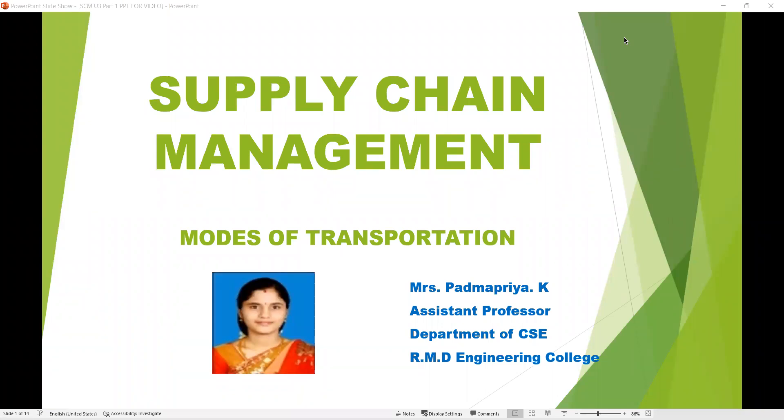Good morning to one and all. I'm Bhatma Priya, Assistant Professor in the Department of CSE at R&D Engineering College. Today we are going to see the topic Modes of Transportation under the subject Supply Chain Management.